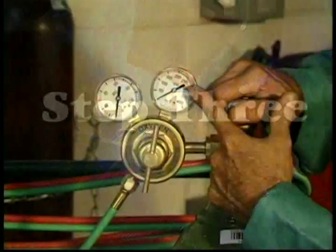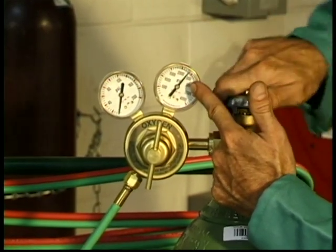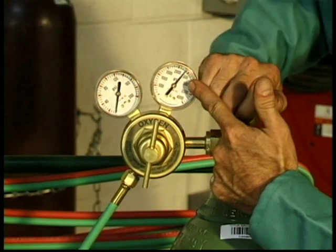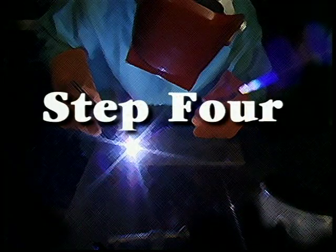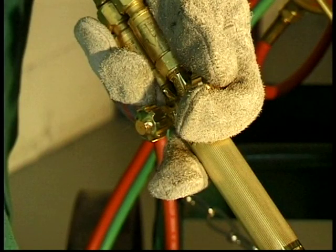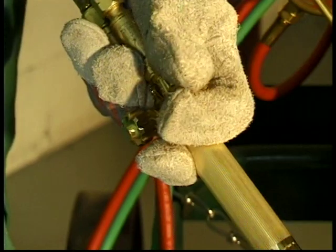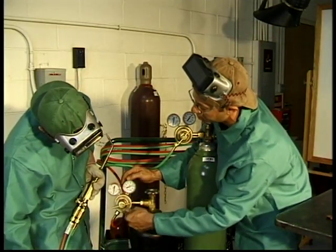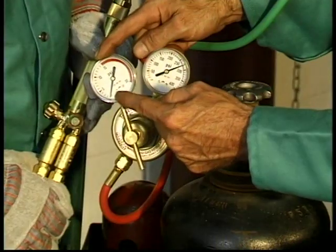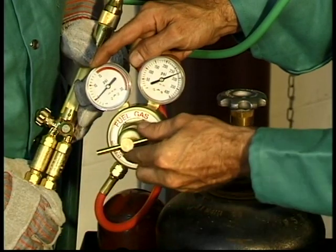Then slowly open the oxygen cylinder valve. You should backseat the oxygen valve by opening it all the way. Now adjust the fuel working pressure. Hold the torch firmly by the body, never by the hose connections or valves. Turn the acetylene torch valve one complete turn open. Adjust the acetylene regulator screw clockwise to the correct working pressure. This will depend on the size tip you are using — check the manufacturer's recommendation. Then close the acetylene torch valve.